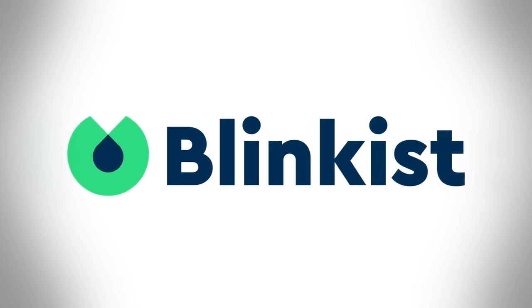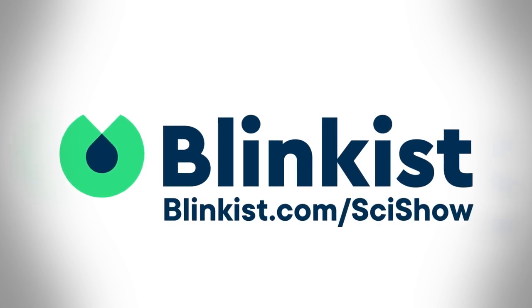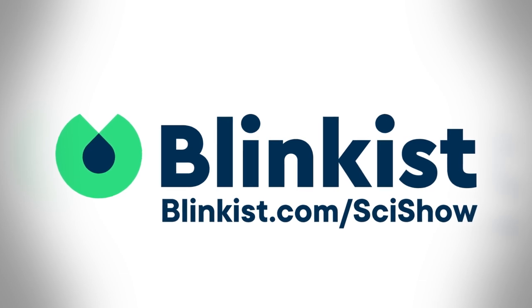This video is supported by Blinkist, an app that takes all of the need-to-know information from thousands of nonfiction books and condenses them down into just 15 minutes. You can go to Blinkist.com/SciShow for a 7-day free trial and 25% off a premium membership.